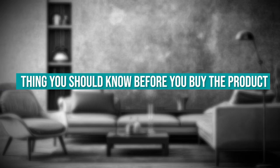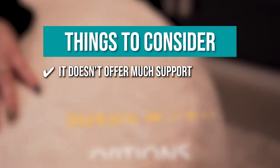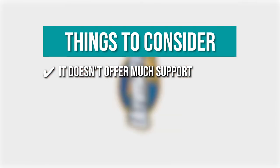The thing you should know before you buy: it doesn't offer much support. Being low to the ground, this beanbag doesn't offer as much back and posture support as other chairs.